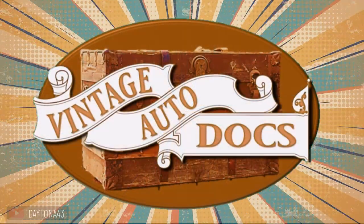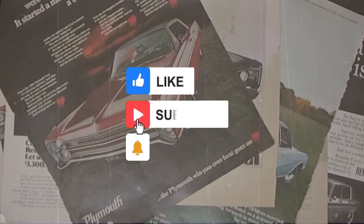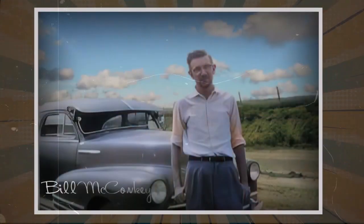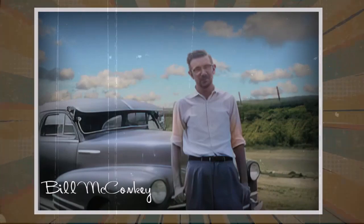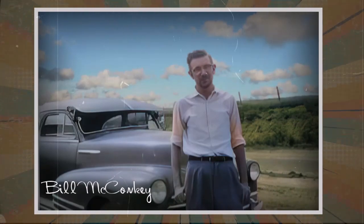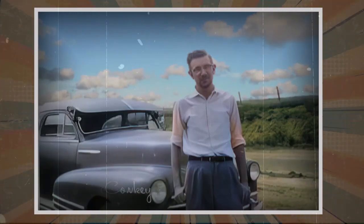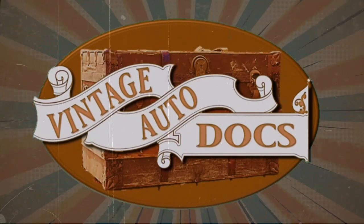Thank you for joining us for this episode of Vintage Auto Docs. Be sure to like, subscribe, and ring the bell for notification of future episodes. This show is inspired by the lifelong collection of vintage auto docs of the late Bill McConkie, a World War II veteran from Cambridge, Ohio. We are grateful beyond measure for his efforts at preserving history through these documents. Join us again soon as we continue exploring this fascinating topic together.